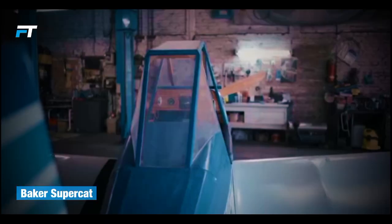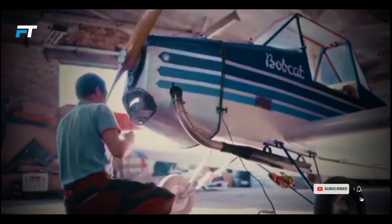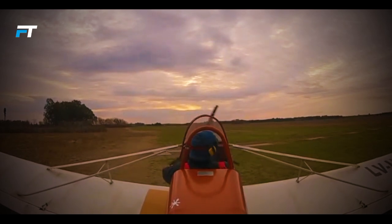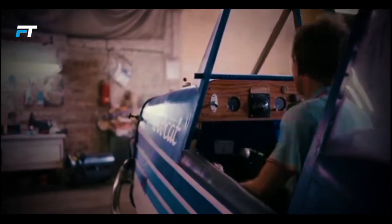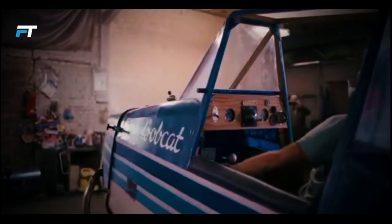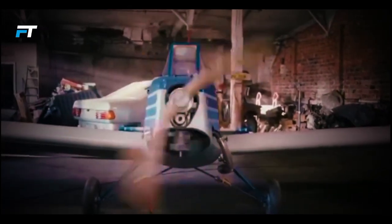19. Baker Supercat. The Baker Supercat is a charming low-wing aircraft that combines classic design with practicality. Featuring all-wood construction and an open cockpit, it was originally intended as an ultralight. Its removable wings enhance portability, making it a great choice for hobbyists. With a length of 15 feet 8 inches and a wingspan of 27 feet 4 inches, the Supercat boasts a cruise speed of 75 mph and a stall speed of just 30 mph. Powered by a Rotax 503 engine delivering 50 hp, it offers a range of 140 miles.